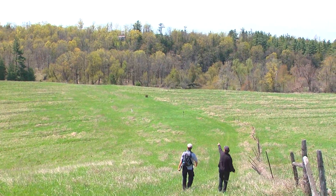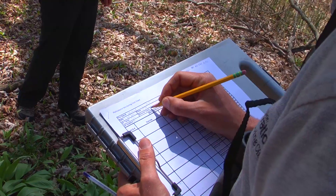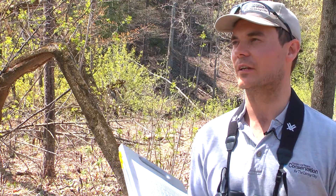When we first get here we take the air temperature and the ground temperature. We do a sky code reading — today is partly cloudy with some wind.